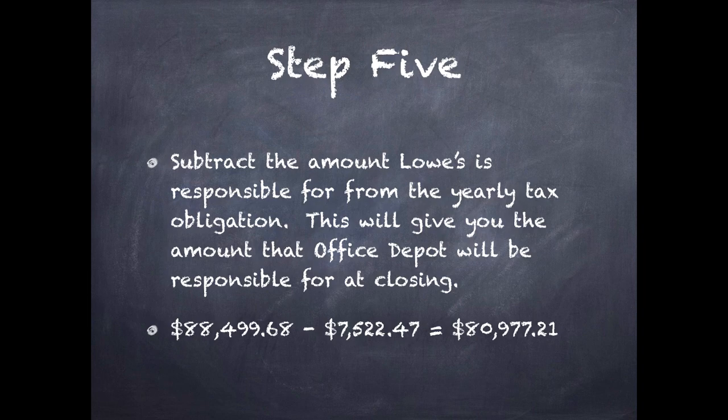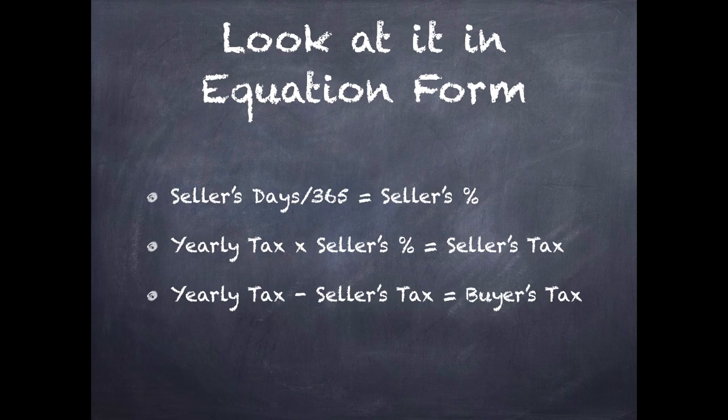Step five, and this is actually the last step. Now we're going to subtract the amount Lowe's is responsible for from the yearly tax obligation. This is going to give us the amount that Office Depot will be responsible for at closing. So we take our yearly tax amount, $88,499.68, subtract what Lowe's is responsible for paying, $7,522.47, and that gives us $80,977.21. That is what we're going to put on our HUD form — that is what Office Depot is going to be responsible for as far as taxes are concerned on this piece of property.